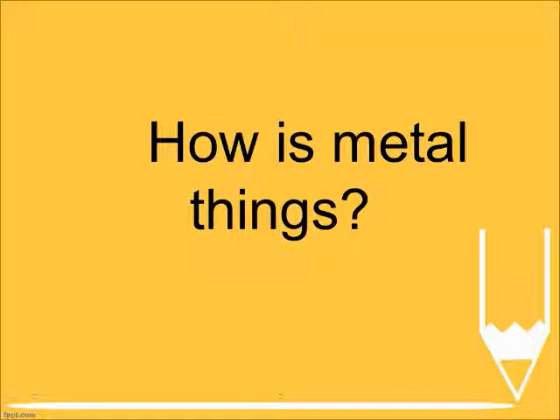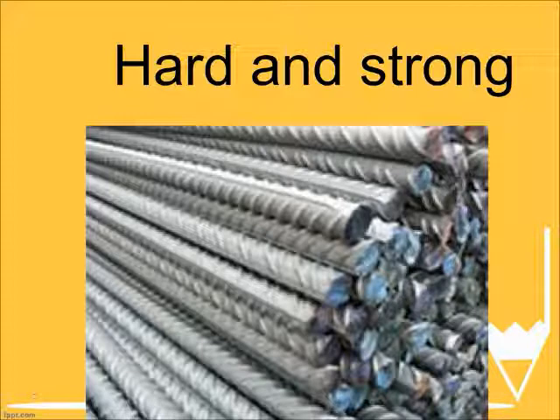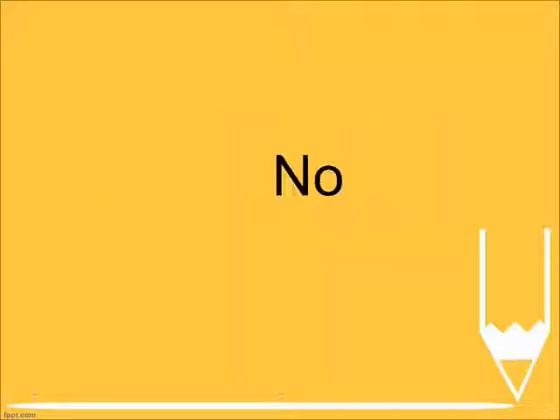How are metal things? Hard and strong. Can metal break easily? No.